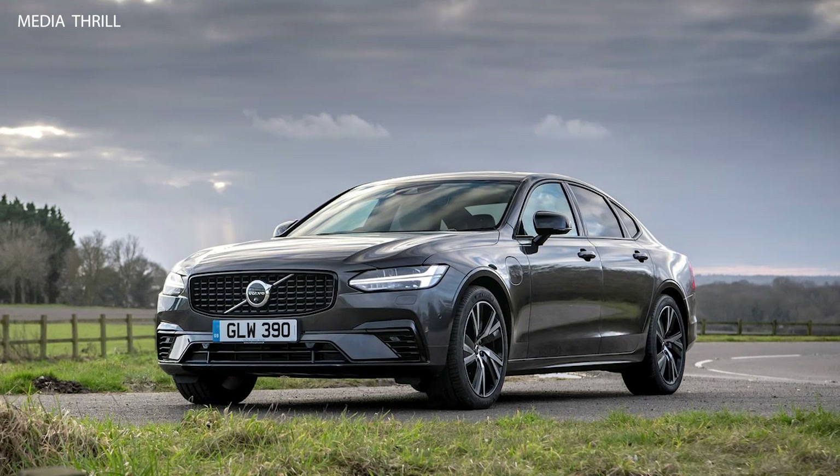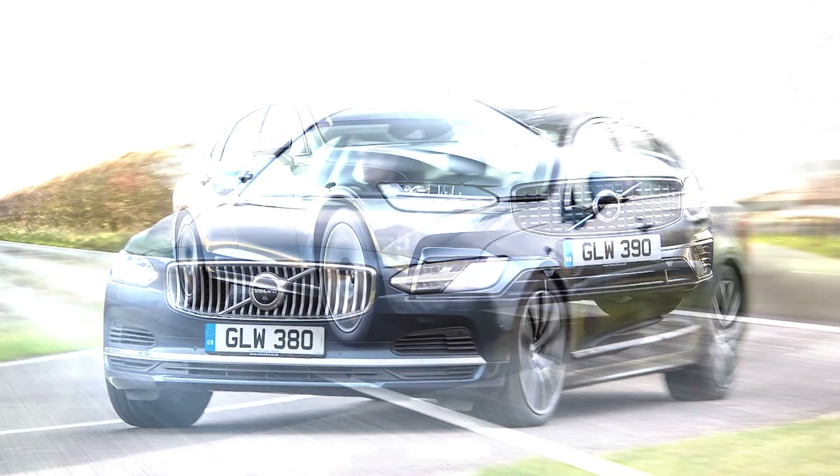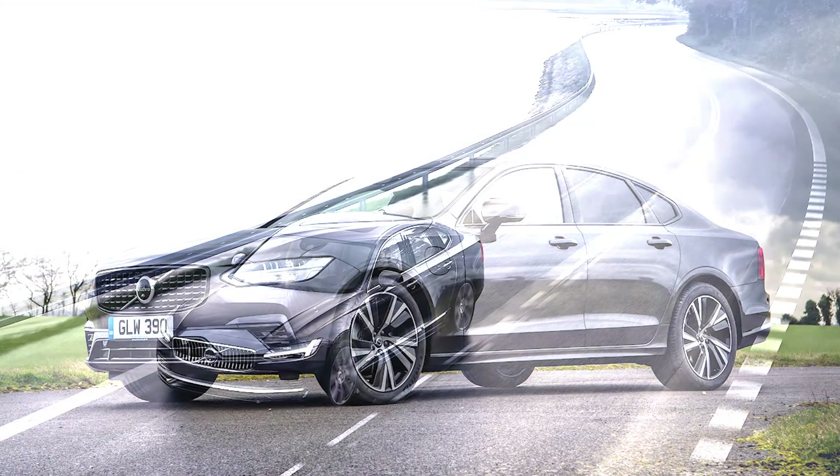Here are 15 facts about the 2020 Volvo S90 engine options. The 2020 Volvo S90 offered two main powertrains in the US: the T6, which featured a 2.0-liter inline-four engine with both supercharging and turbocharging, producing 316 horsepower and 295 lb-ft of torque.